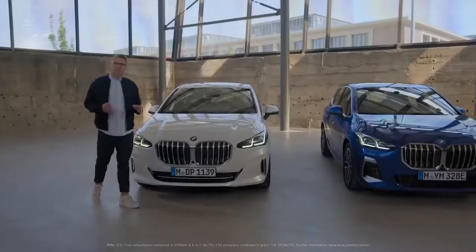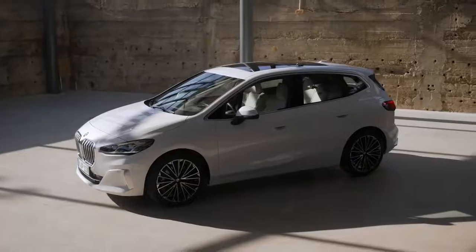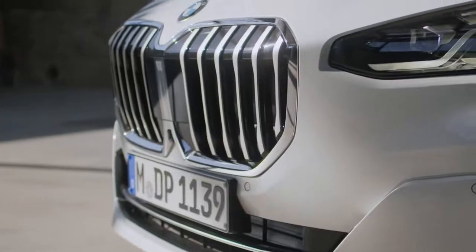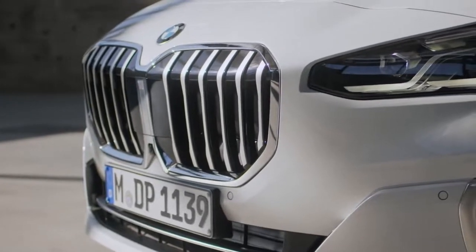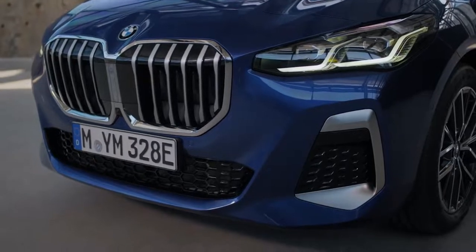The new generation shows a complete makeover towards a timely grown-up design. You can refine the bold presence of the frontal traits in different exterior styles, ranging from modern and elegant to the typical sportiness of the M Sport package.